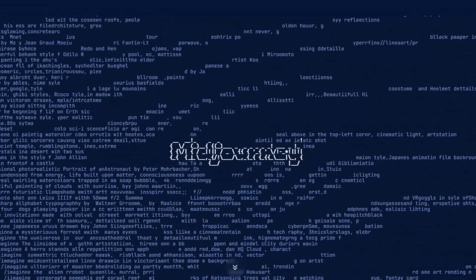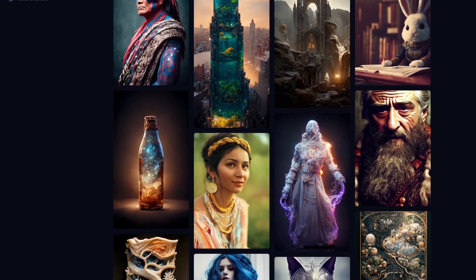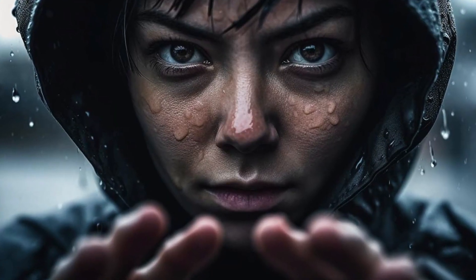Midjourney also had a big boost recently. Compared to its previous version, V5 produces crazily detailed faces and limbs, supports a higher resolution, and produces generally more photorealistic images.